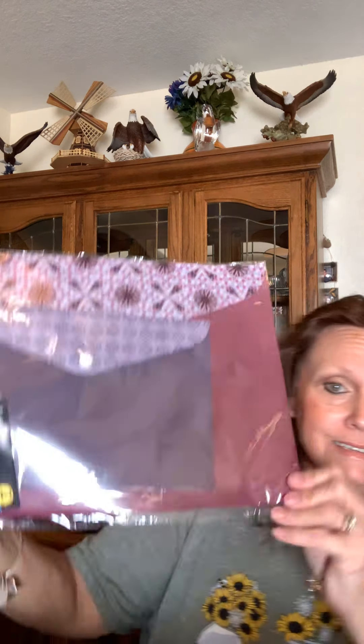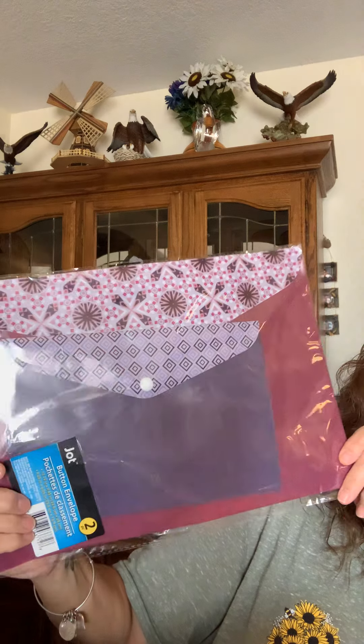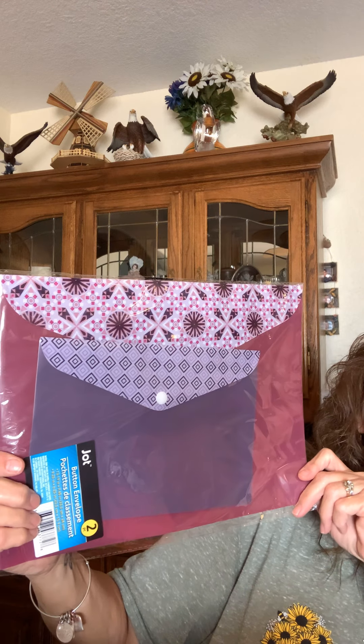I found these — I love these envelopes. You get two of them. A lot of people have important papers that you want to store, and these are perfect. I've already picked up a couple more of those.